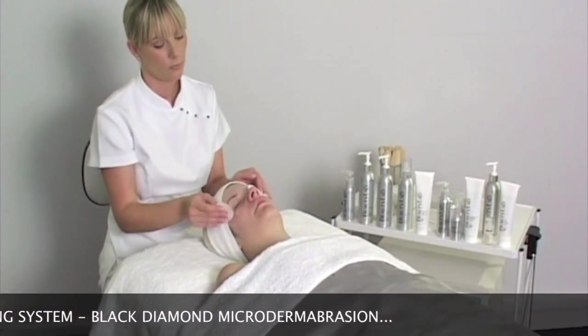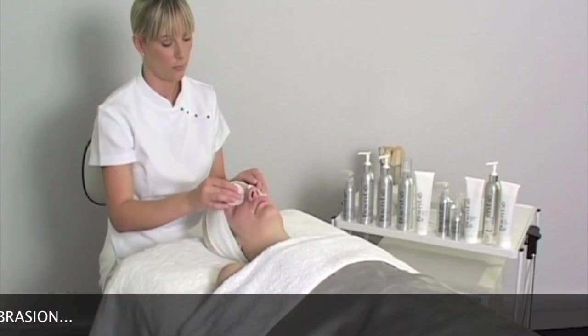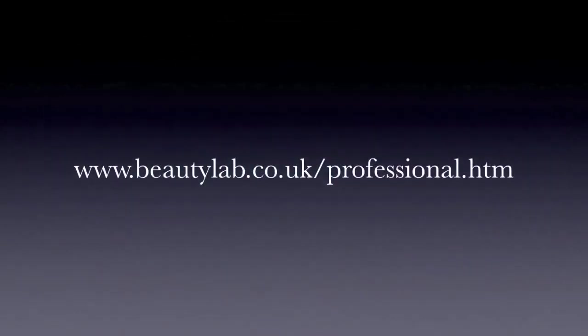The DVD is just one part of our training programme, and more in-depth product days can be booked at our training centres. Beauty Lab — science-based products for today's beauty professional.